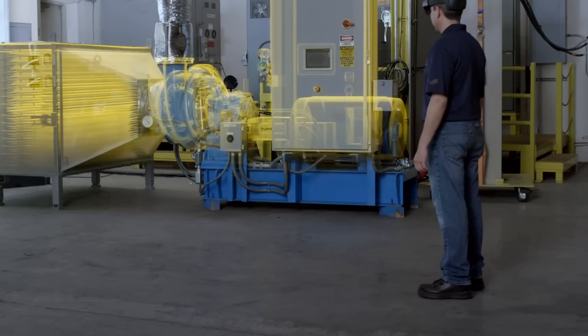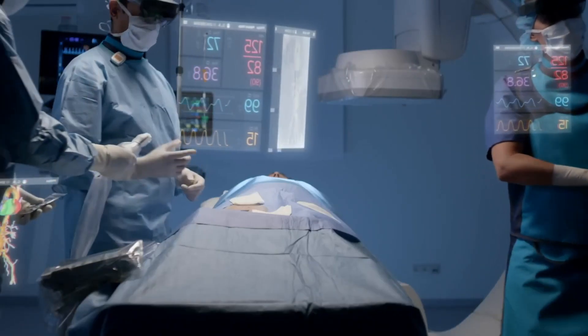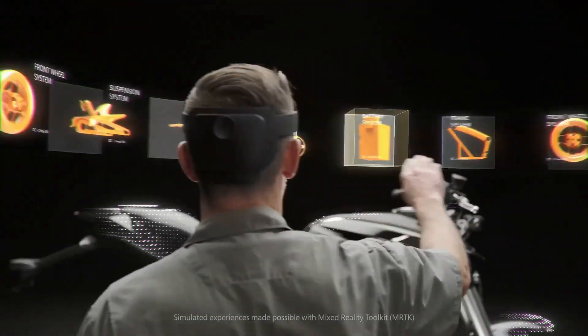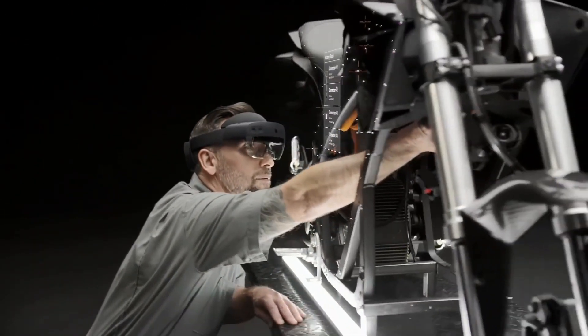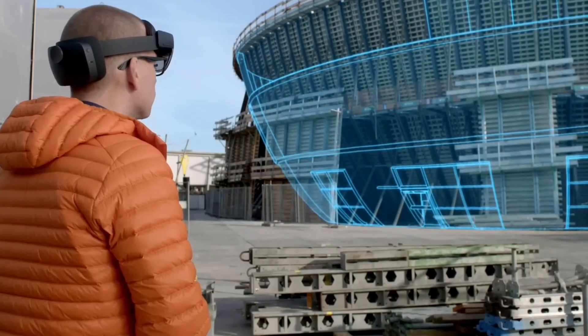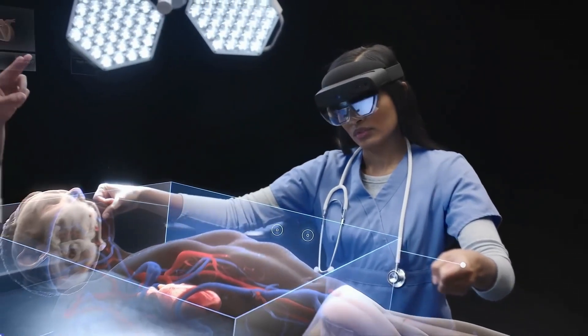The HoloLens is designed for a variety of uses including industrial applications, healthcare, and education. For example, workers in a factory could use the HoloLens to access digital schematics overlaid on machinery. In healthcare, doctors could view patient data and medical images overlaid on the real world patient, allowing for more precise surgical procedures.